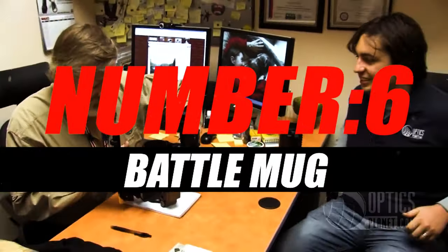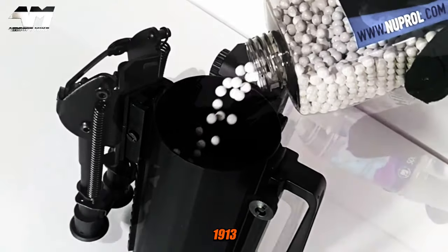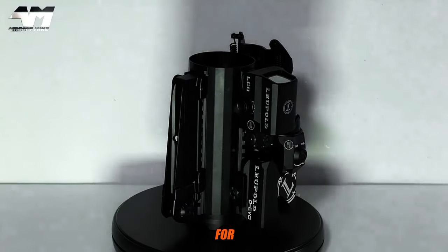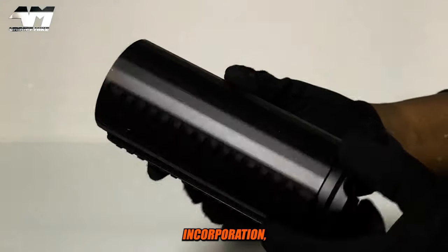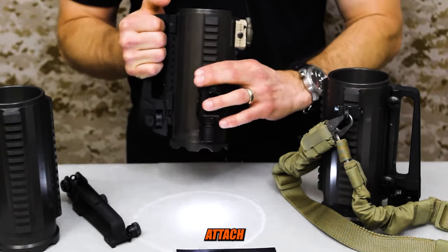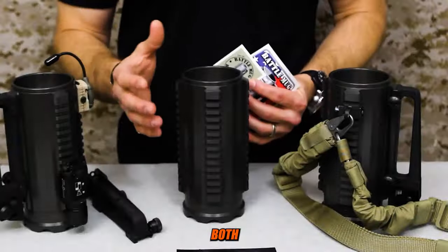Number 6: Battle Mug. The Battle Mug is a unique and rugged drinking vessel designed to resemble a military-style M1913 Picatinny rail. It's often marketed as a heavy-duty, versatile coffee mug for military enthusiasts, veterans, and outdoor enthusiasts. The distinctive feature of the Battle Mug is its incorporation of functional Picatinny rails, which are commonly used on firearms to attach accessories like scopes, lights, or lasers. These rails are found on both sides of the mug.